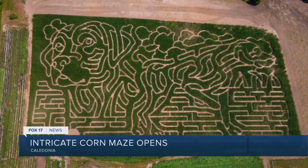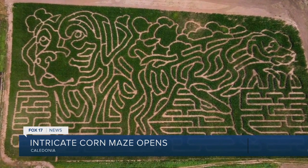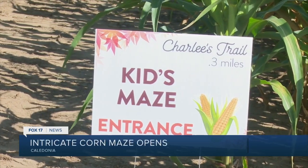Their maze has a twist. If you can get a bird's eye view, you can see two dogs carved into the corn maze. Depending on how good you are at mazes, you could be in there for up to two hours if you're doing the advanced maze.